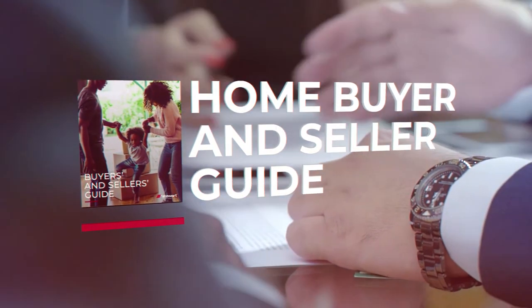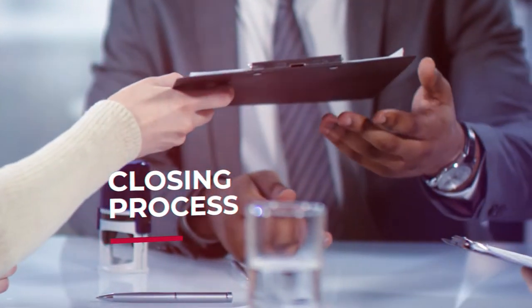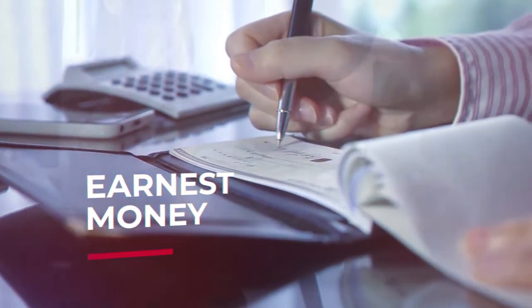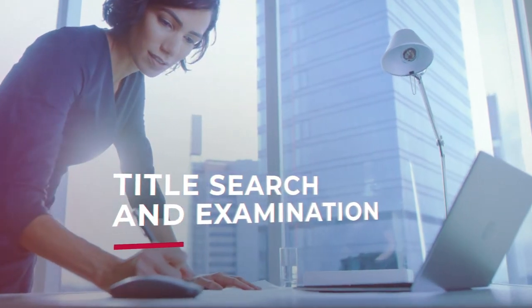When the big closing day comes, the closing process involves both the buyer and seller. It starts with an escrow account and a deposit from the buyer, also known as earnest money, that lets the seller know that you're serious. An escrow account is simply a holding place for money and documents, managed by a neutral third party.